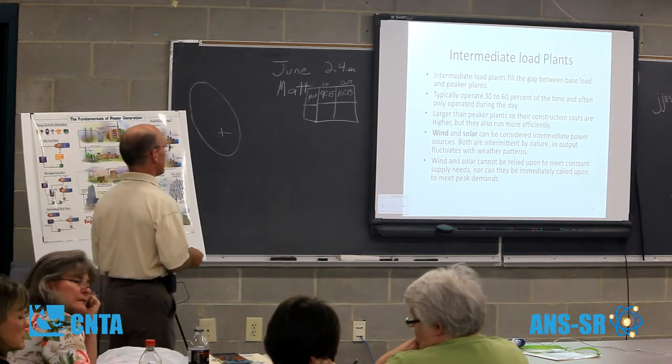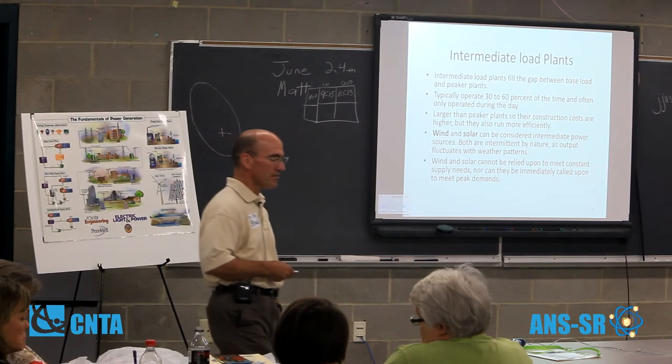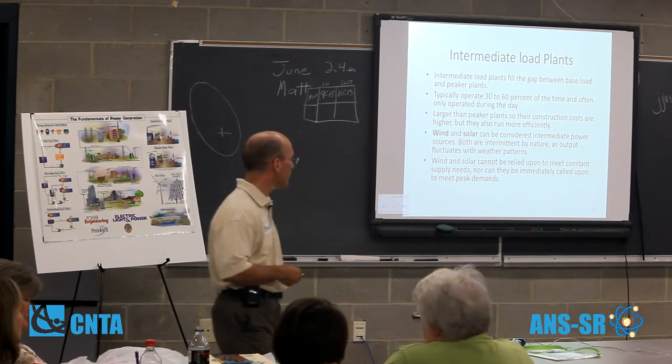Intermediate load plants fill the gap between base and peak load, operating 30% to 60% of the time — typically daytime operating plants. Wind and solar can be considered intermediate power sources, but they're intermittent by nature, fluctuating with weather patterns, and clearly not viable for base load type needs.